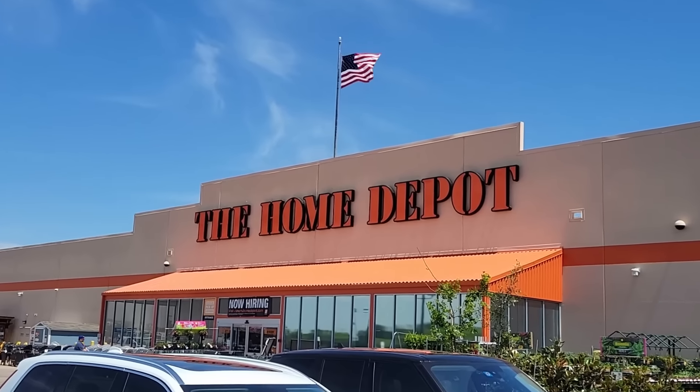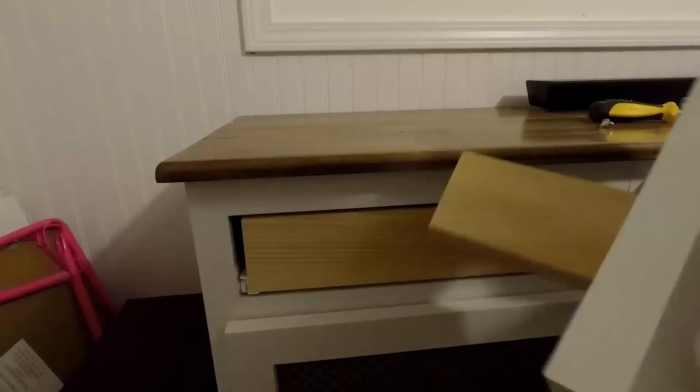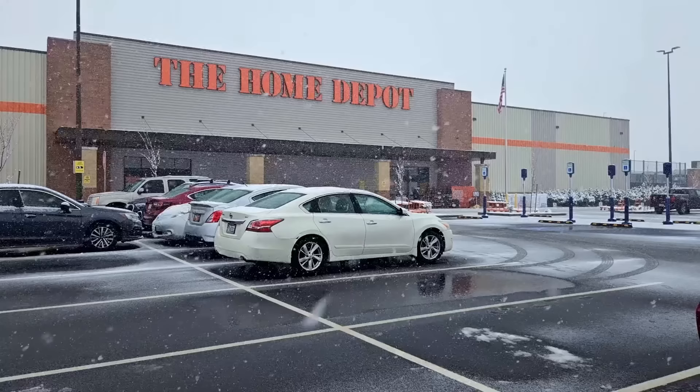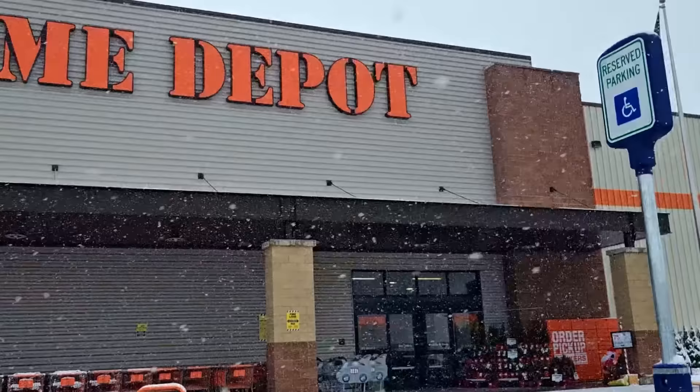Home Depot is one of the largest tool retailers in the U.S., but they're changing the way that they sell tools, and the reason might surprise you. I'm standing outside one of the newest Home Depots in the country on this super snowy day. This Home Depot was finished just about three months ago, and when they built it, they made a lot of changes to the normal store layout. These changes impact how they sell tools and the customer experience overall. Come with me inside and I'll show you what I'm talking about.